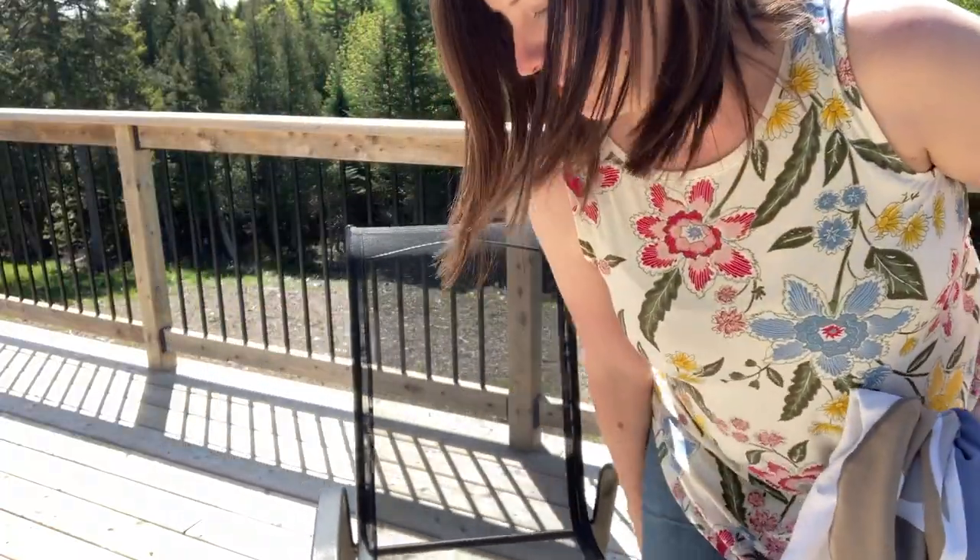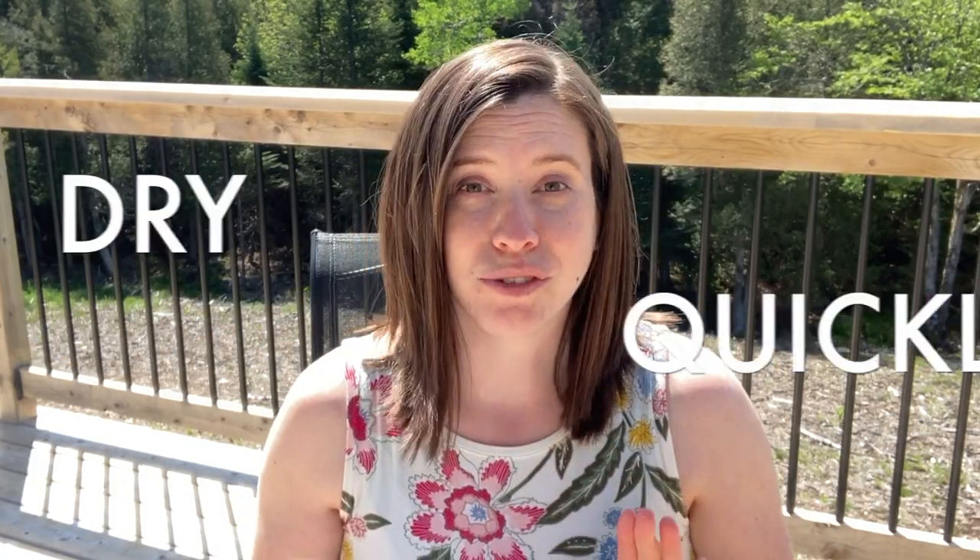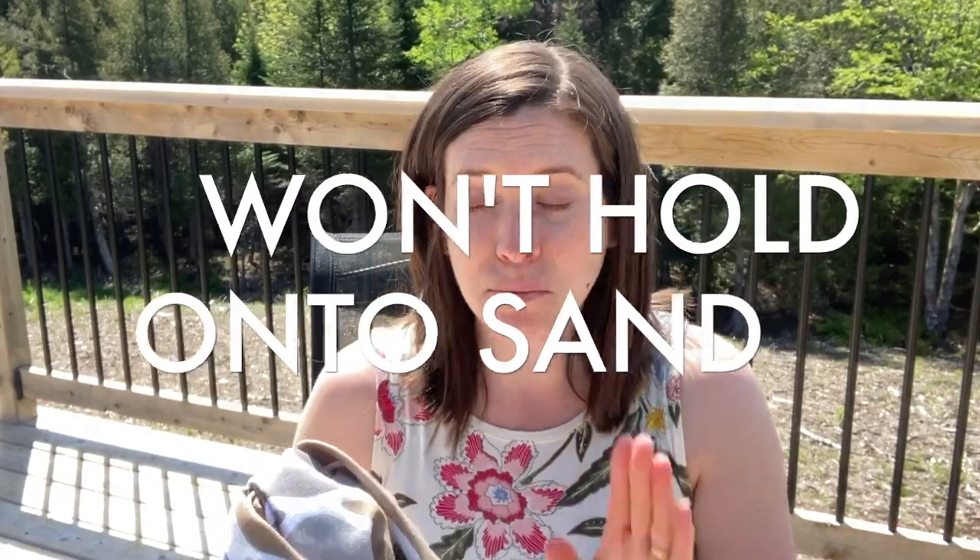The benefit of a beach towel made with a suede weave microfiber is that it's not only going to be ultra absorbent, it's also going to dry quickly. And the reason why you would want this suede microfiber is because it is not going to hold on to sand. That's the best part. When you pick it up and shake it off at the beach, you're not going to have it covered in sand.